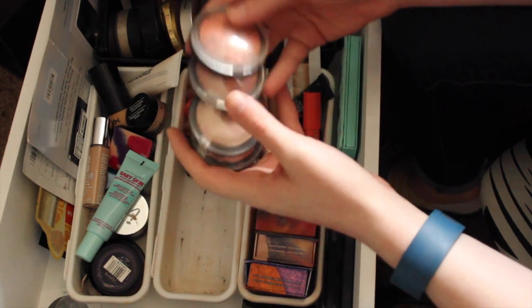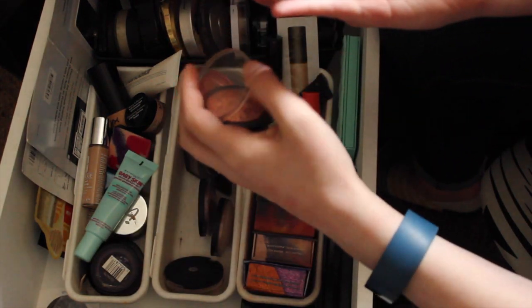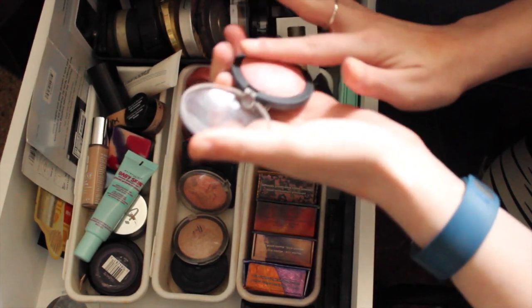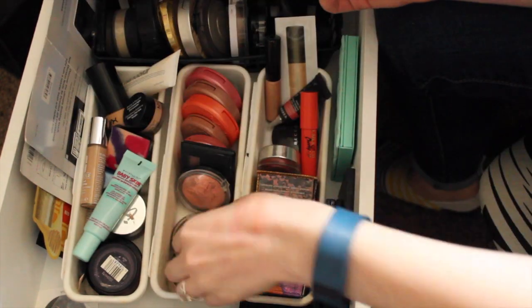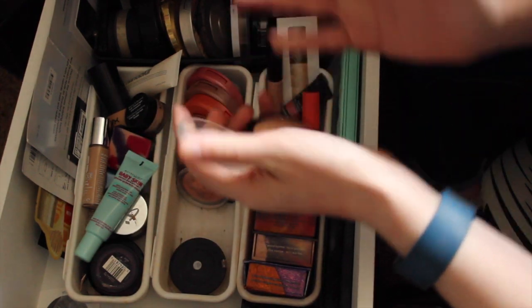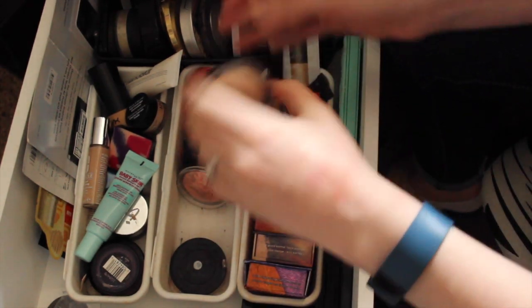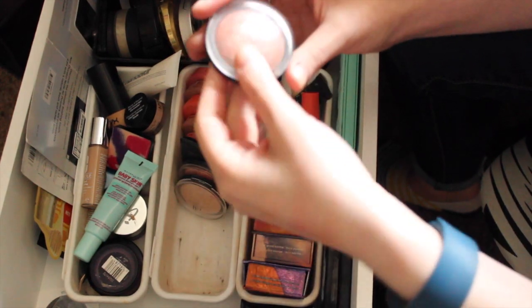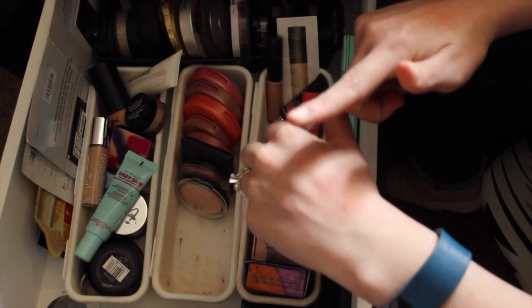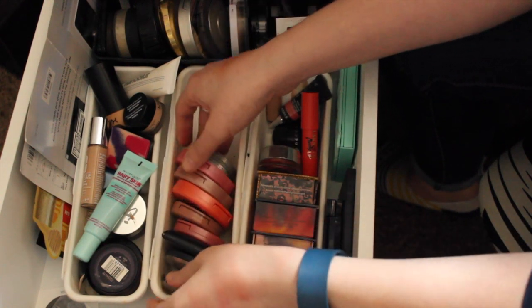Next up I have four more e.l.f. blushes. This one is Peachy Cheeky — it's a peach color and actually pretty, so I'm gonna keep this one. The next one is Passion Pink — I'm gonna get rid of that one. This one is Pinktastic, which I actually think I like — it's like a very pretty white-pink color. And then this one is Rich Rose, and I'm gonna get rid of that one too.